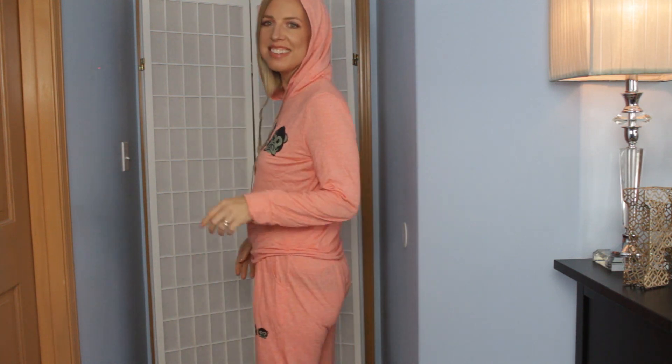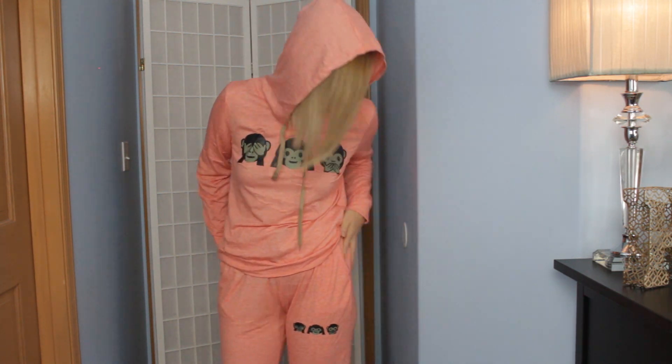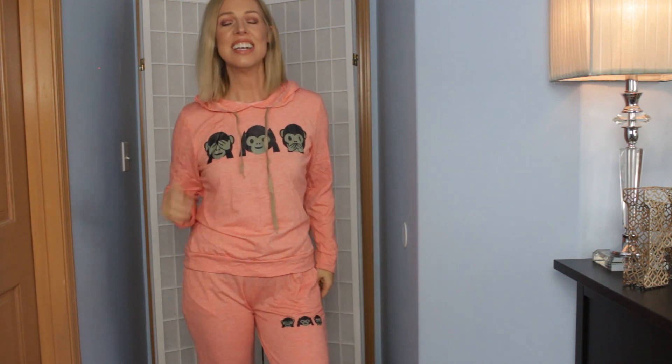I'm glad I got an extra large in these — they are snug. I'm not going to show you because you're going to see, but they're great for just around the house. I'm totally fine with this. This is fun, this is cute.